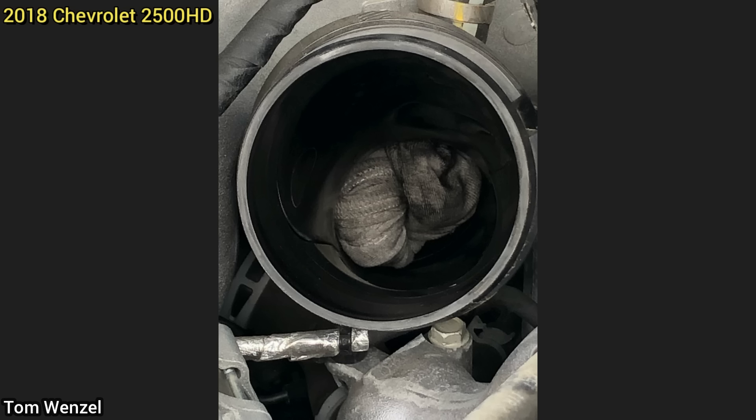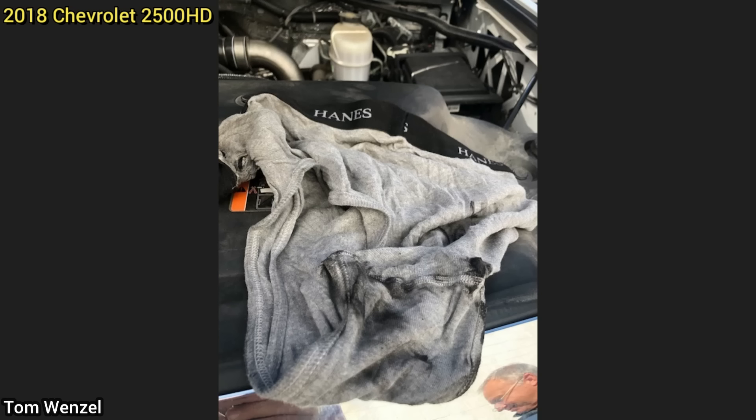Customer states their truck has a lack of power ever since they replaced their air filter. The technician found a pair of boxer briefs stuck in the intake tube.